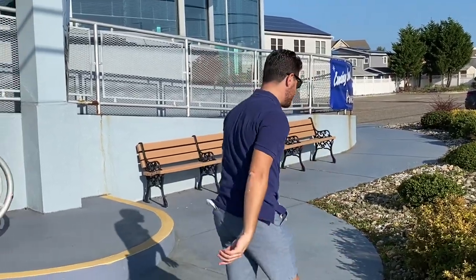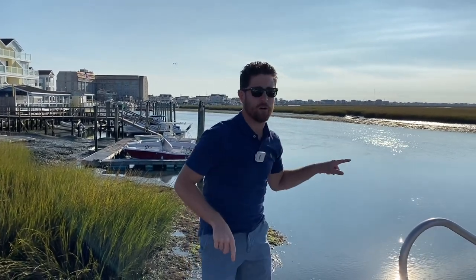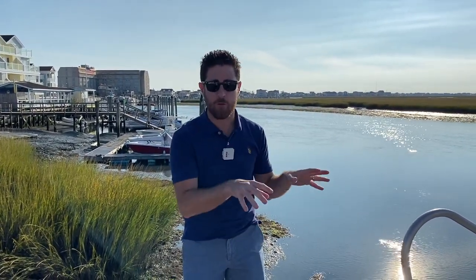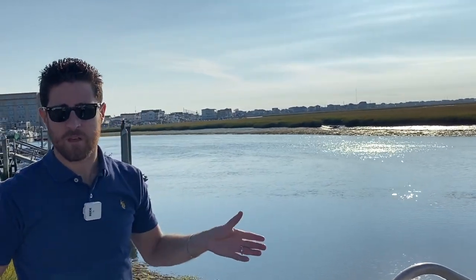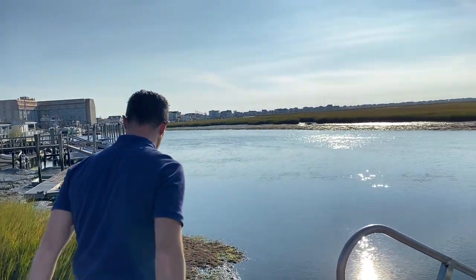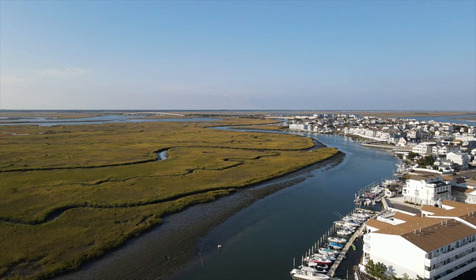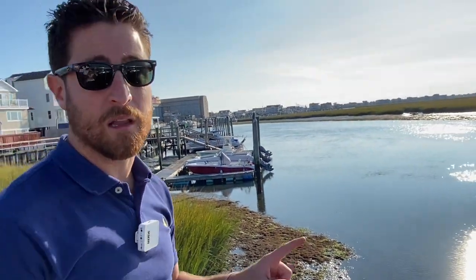Now we're outside the Beach Creek channel. Right now the city of North Wildwood has a project where they're dredging out part of the channel — the mouth of the channel — 13,000 cubic feet of material will be dredged out. I don't see any equipment out here yet but according to the documents they'll be done around Thanksgiving, the last week of November. As you can see it's low tide right now. This channel is used a lot with boats so the dredging is definitely needed.